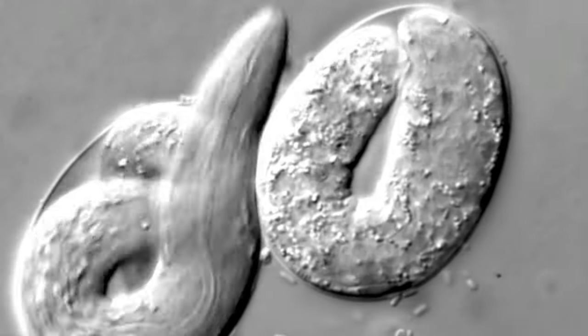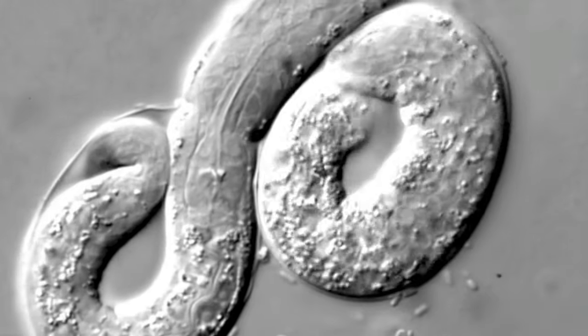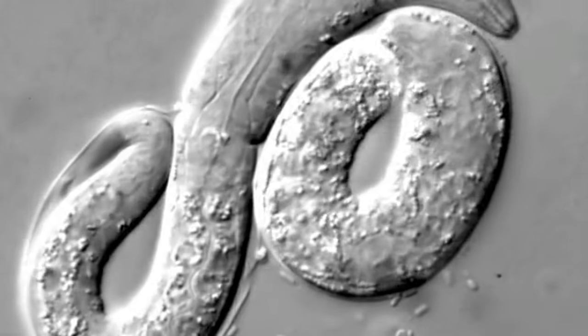There are two forms: hermaphrodites and males. Hermaphrodites have 959 somatic cells, while males have 1,031.